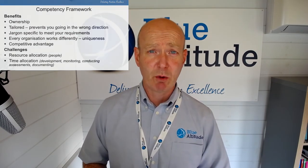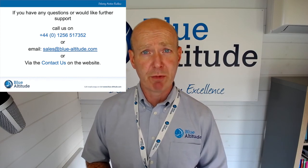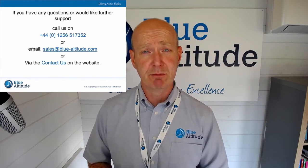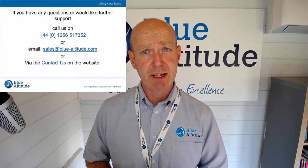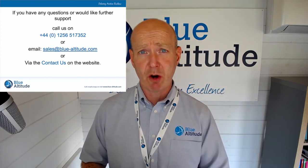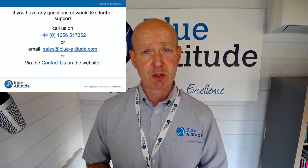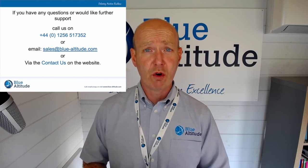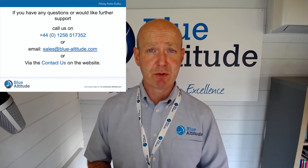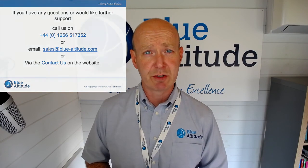That's it really — I don't want to talk any more about the competency framework. If you want to know more, drop us a line. We do run a course on competency understanding for Part CAMO to reinforce that. If you liked this video, give us a thumbs up on the YouTube page and leave a comment with any questions. You can also contact us by telephone, drop an email to sales@blue-altitude.com, or go to the contact us page on our website and one of the team members will get back to you. Thanks for your time — take care, bye-bye.